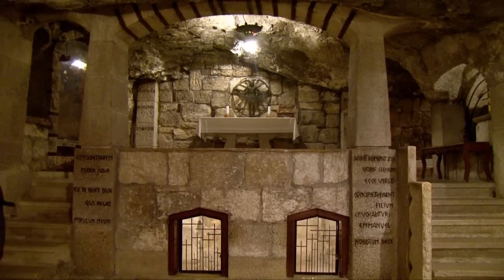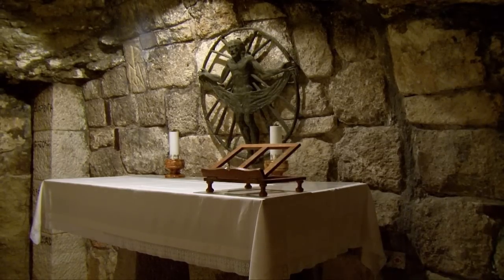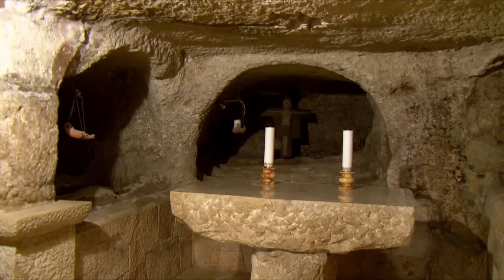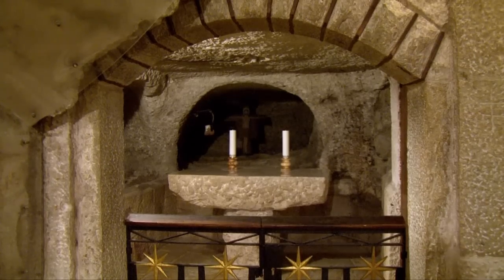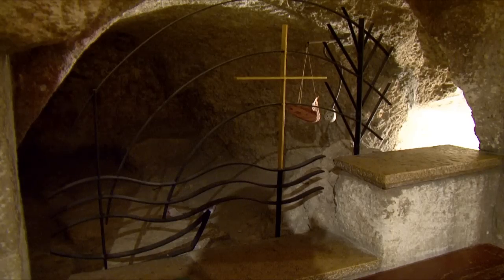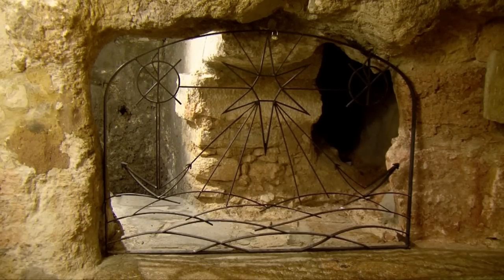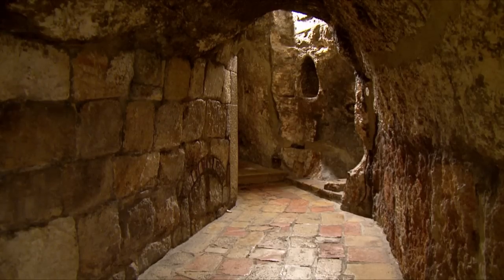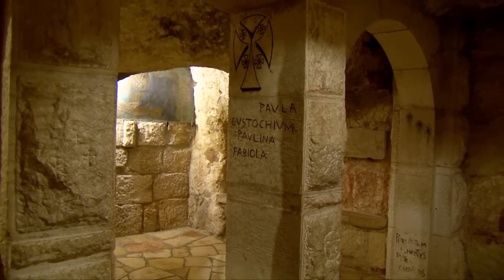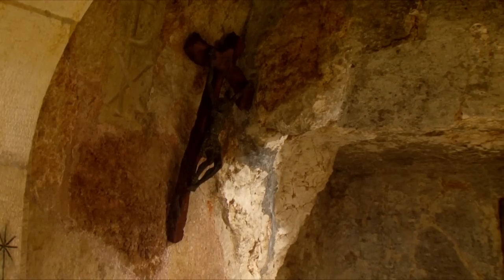At that time, people were poor and they were living in caves that were the same place where they raised their animals. They used to divide the cave into two parts: the deeper part where they raised animals, and the front part where they used to live and sleep because it's closer to fresh air. Over time people moved up and every family built a room to live in, keeping the caves for animals. So when the Virgin Mary wanted to deliver her baby, there was no place in the room and she had to go down to the cave to deliver.